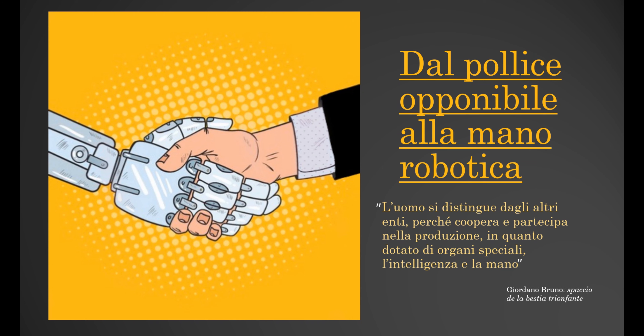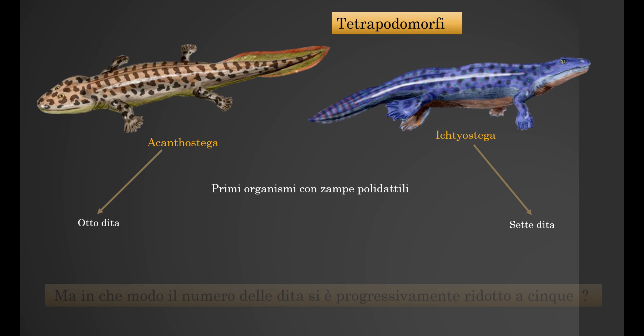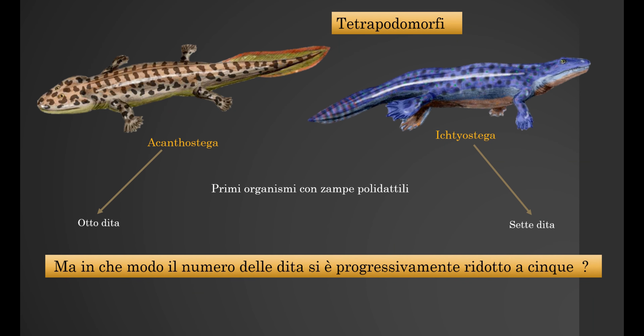From the opposable thumb to the robotic hand. Tetrapods have five fingers at the end of the arm, but the first pose belonged to the tetrapodophis. One of them is the acanthostega, which had eight fingers, while the ichthyostega had seven of them.